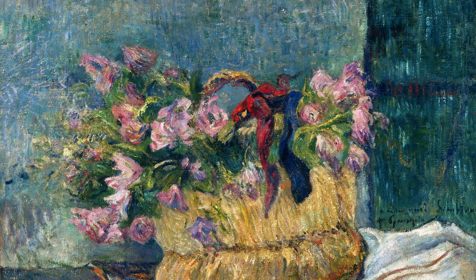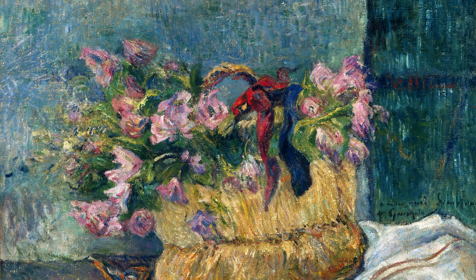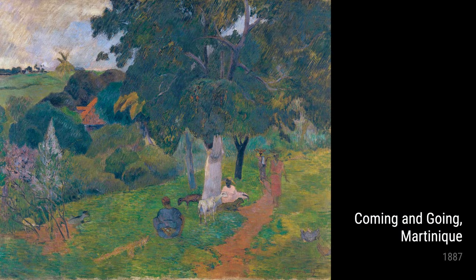Gauguin also painted portraits, such as Madame Alexandra Kola and Still Life with Profile of Laval. These paintings showcase his ability to capture the essence and expression of his subjects.